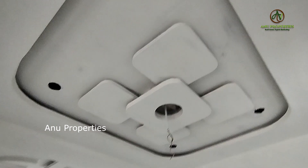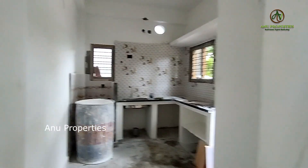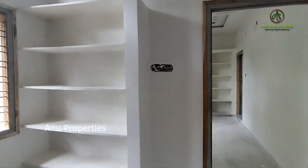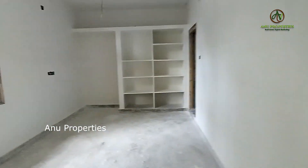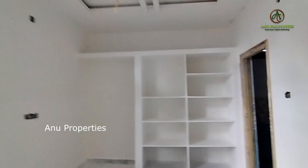There is a fall ceiling inside. This is an open kitchen. We also have a gated community and a villa nearby. This is the master bedroom, which is a 6x6 bedroom.